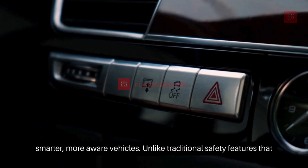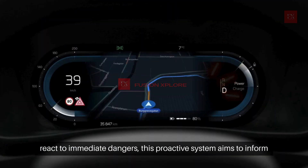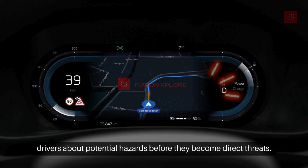Unlike traditional safety features that react to immediate dangers, this proactive system aims to inform drivers about potential hazards before they become direct threats.